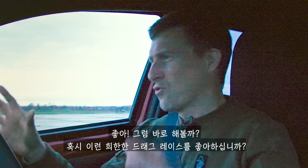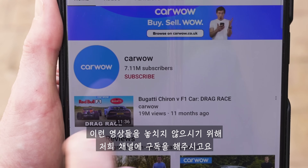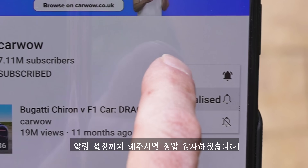If you like these kind of strange drag races, we've got some really interesting ones coming up. So make sure you subscribe to this channel and hit the bell icon to turn your notifications on. That way, you won't miss a single upload.